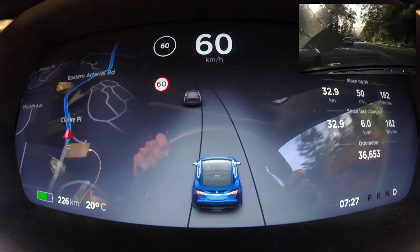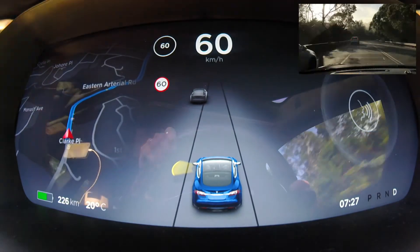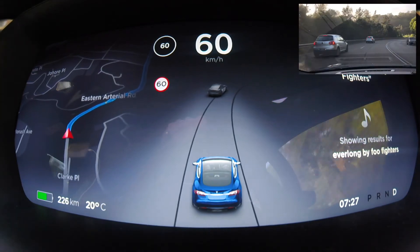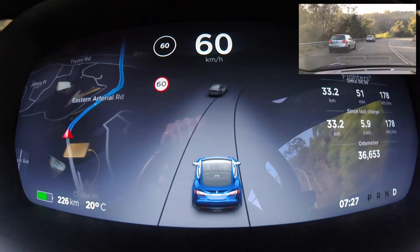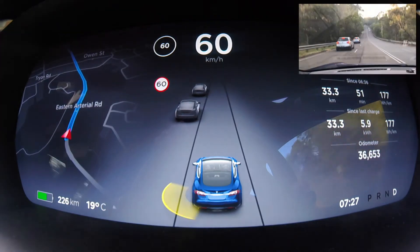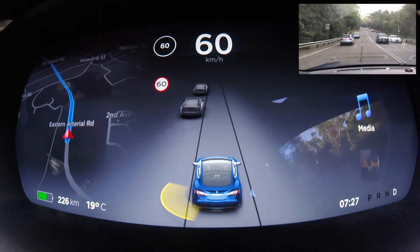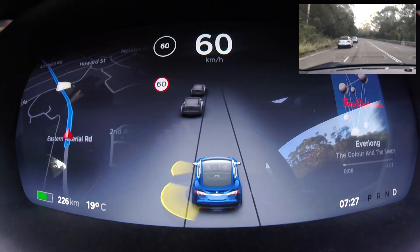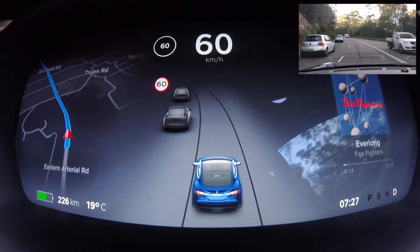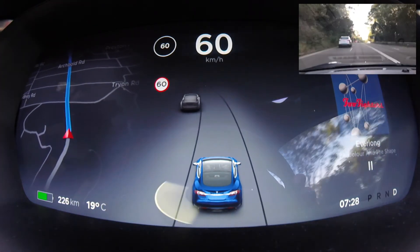One more thing: you can control music with voice commands. For example, 'Play Everlong by Foo Fighters' — the voice control is pretty accurate. I select it on the center screen and then the music panel shows what's currently playing. You can also control volume and pause through there as well.